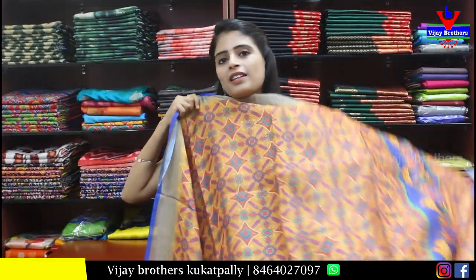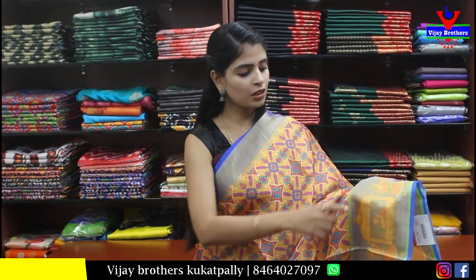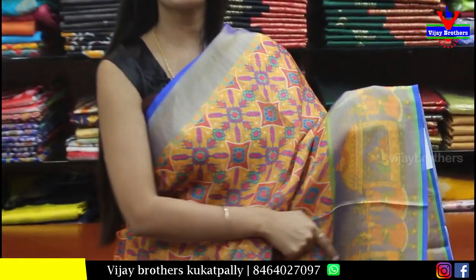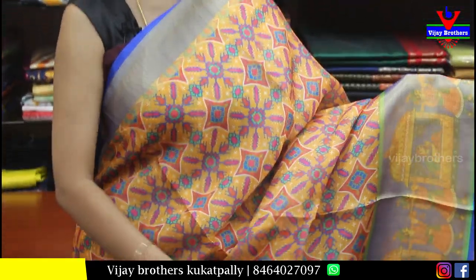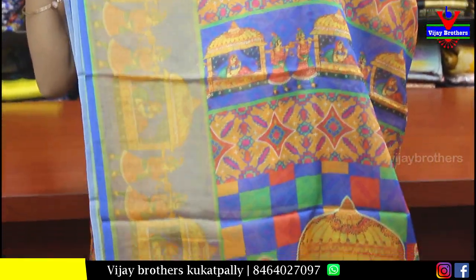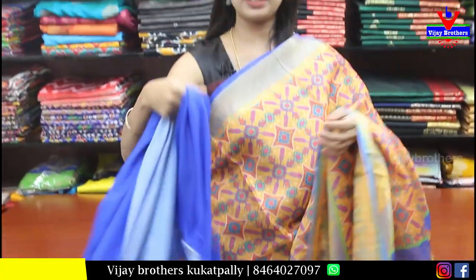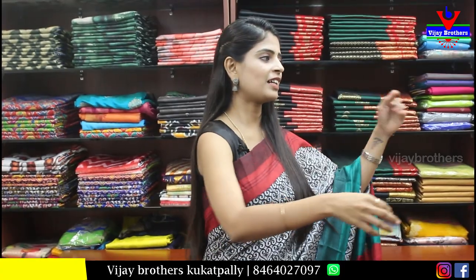Next is an Organza saree — yellow with blue combination. Both sides have a silver border. The liner border is 1-2 inches at the top and 4-5 inches at the bottom, with complete printed liner. The color print style is also available, and the price is Rs. 800-805.